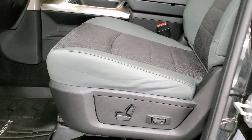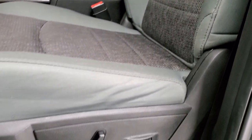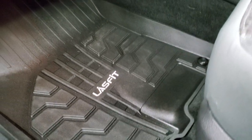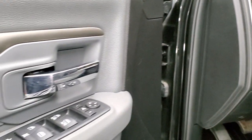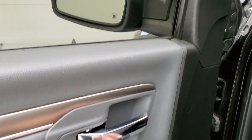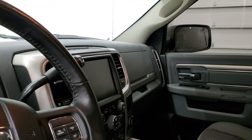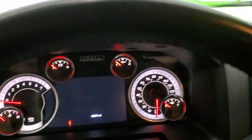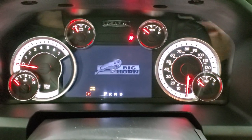Inside, the Bighorn package gives you the gray cloth interior — no rips or tears on those seats, very nice condition. You get a power driver's seat with lumbar, all-weather floor mats, auto headlamps, and audio controls on the back of the steering wheel. Power windows, power locks, and power mirrors — and these mirrors do power fold in. I always like showing both sides so you know both are working properly.